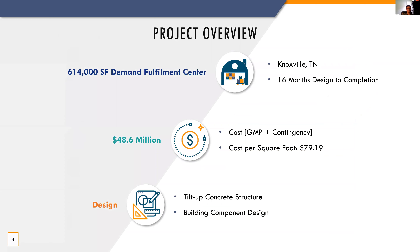To start, let's discuss some of the project's key highlights. This is a 614,000 square foot demand fulfillment center located in Knoxville, Tennessee. This building will serve as a new warehouse facility for Fresenius Medical Care. This is a design-build project with a budget of $48.6 million, including the GMP and contingency. The project has an all-in cost per square foot of just under $80. Some of the key design elements we provided are tilt-up construction and several specific MEP systems.